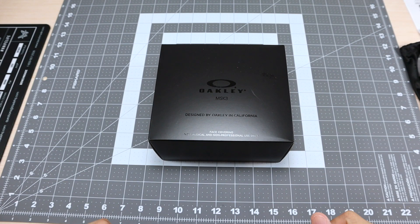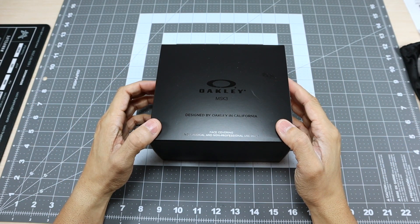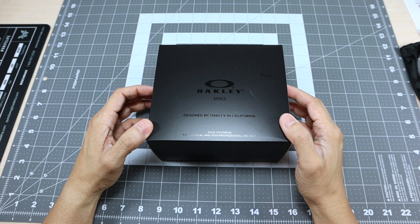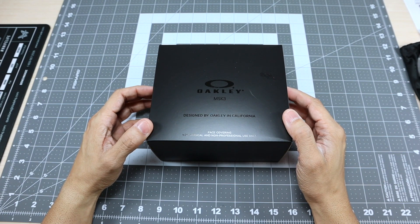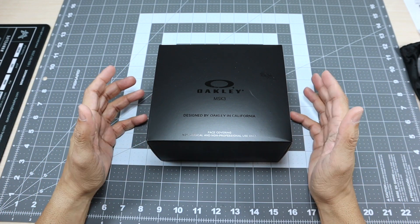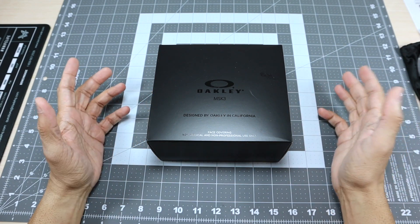Hey guys, I got a new video for you today and we're going to be looking at the Oakley MSK3 - or I'm assuming mask 3. This is obviously another face covering option that Oakley has put out. I have a video of some of Oakley's other face covering options and I'll go ahead and link that above and below in case you guys are interested.